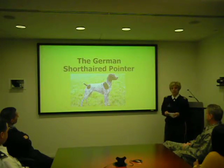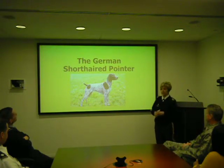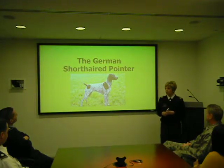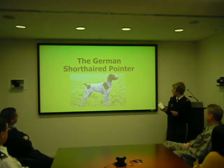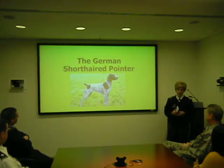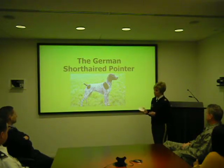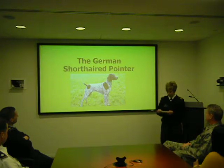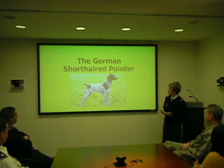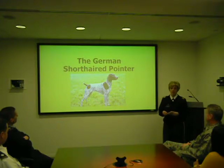As you probably suspect from its name, the German Shorthair Pointer originated in Germany in the 19th century. The German hunters wanted a dog that had a great nose that could both point, retrieve, and track both furred and feathered game on and off land. So as you can see, this dog is pretty versatile. In addition, they wanted a great dog that could be a good family member in the evening time when they weren't hunting.